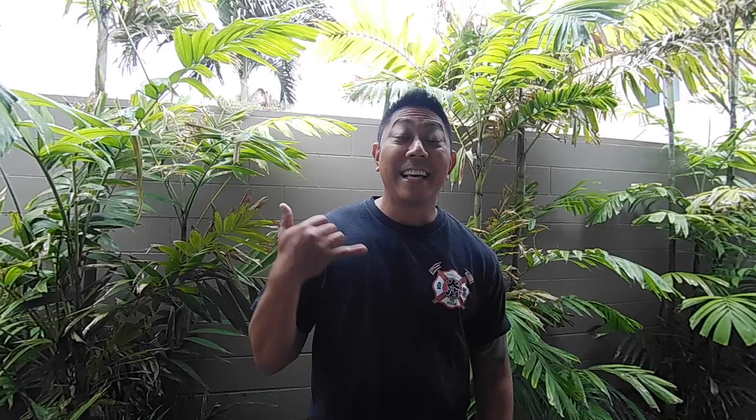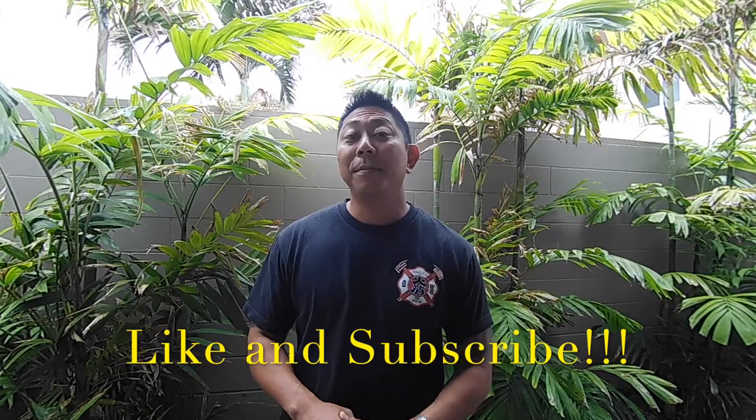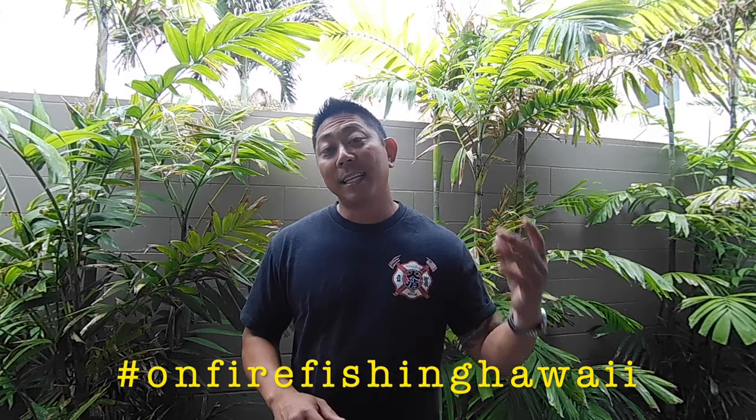Hope this helped, guys. Thank you again for watching another episode of On Fire Fishing Hawaii. Remember to like and subscribe, and make sure you hashtag all your photos — hashtag On Fire Fishing Hawaii — and I'll try to put it at the end of my videos for the catch of the week section. Alright guys, remember to fish safe and fish with aloha. See you guys on the next one.